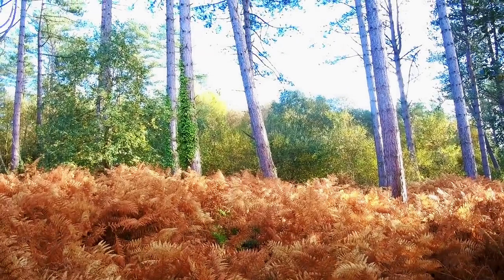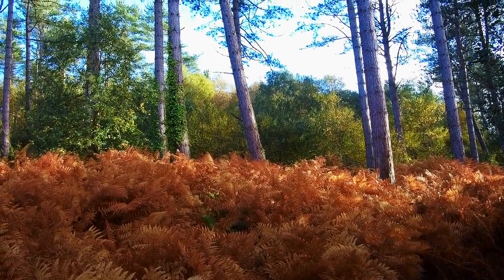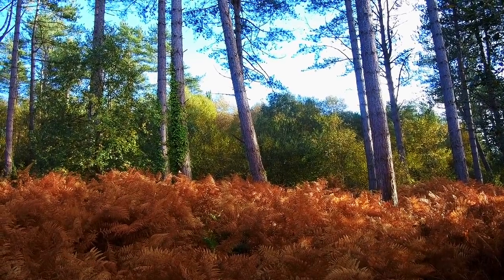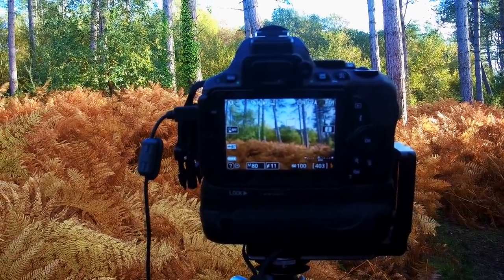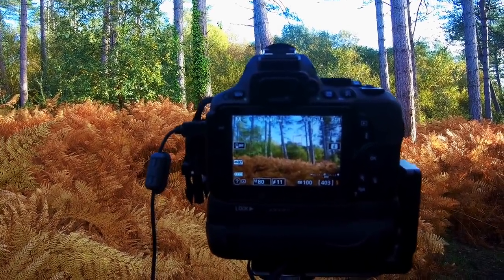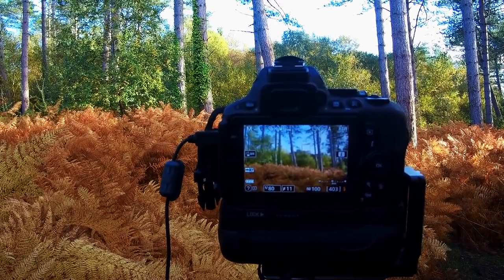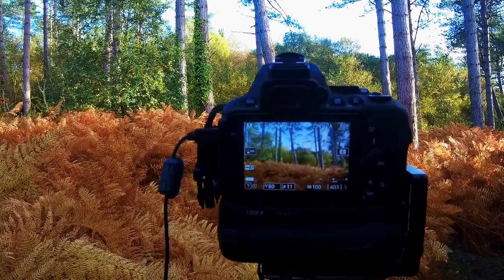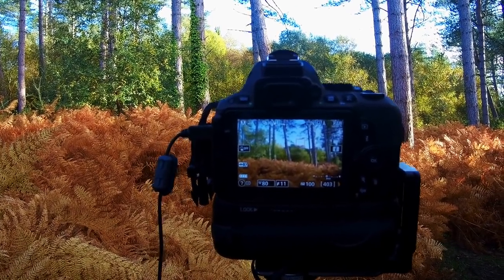A lot of woodland photography is very much to do with light — just have a look at this. A huge sea of golden bracken being illuminated on the forest floor in a small clearing, with fabulous pine trunks in the background. I hadn't expected to find something like this. It's very tempting to shoot in portrait mode to get as much of the tall trees in as you can, but in this instance I'm quite happy that the tree trunks are disappearing out of frame, because the star of the show is this carpet of dead bracken. The textures and light are absolutely stunning.